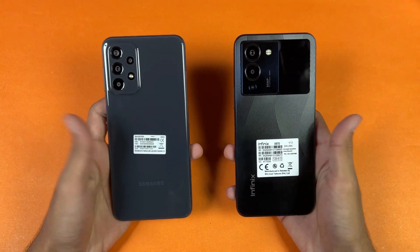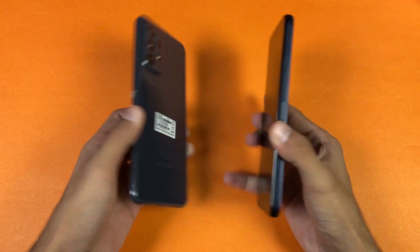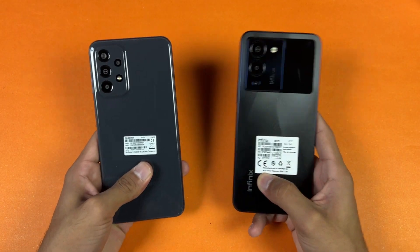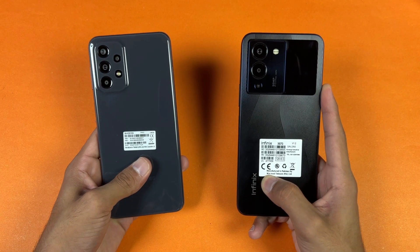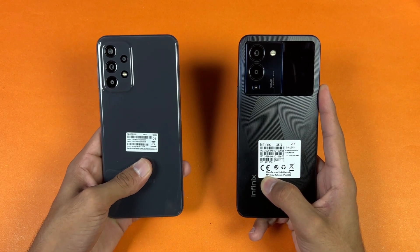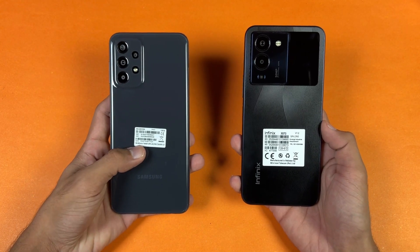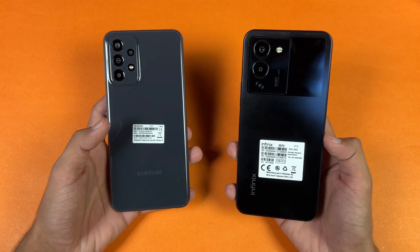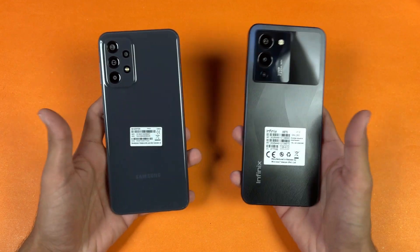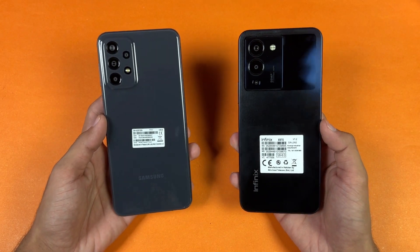The back on both phones is made of plastic and the frame is also plastic. On the back we have quad cameras versus triple cameras — a 50-megapixel main f1.6 aperture camera versus a 50-megapixel with optical image stabilization. Also a 5-megapixel ultra-wide, 2-megapixel macro and 2-megapixel depth sensor on the A23, while the Infinix has a 2-megapixel macro and AI lens but no ultra-wide.